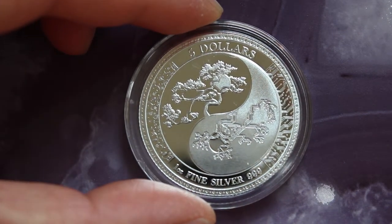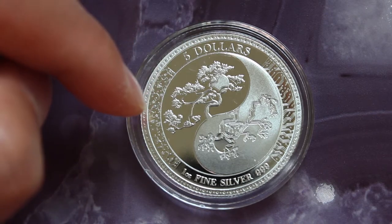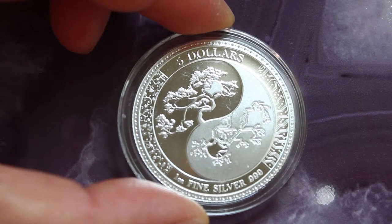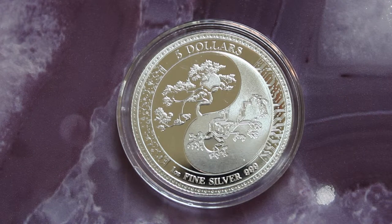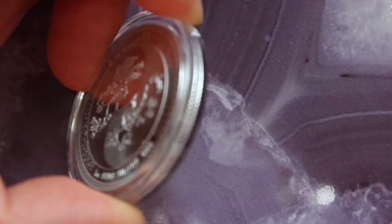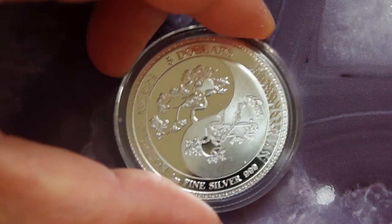Some really neat features on this — just the design and what it represents is that there's this constant battle between nature and so-called technology, where the advancement of the human race is depicted. Here you can see the circuitry, and on this side you have a floral, viney design. It has a reeded edge and does not come with a capsule — you have to purchase that separately.